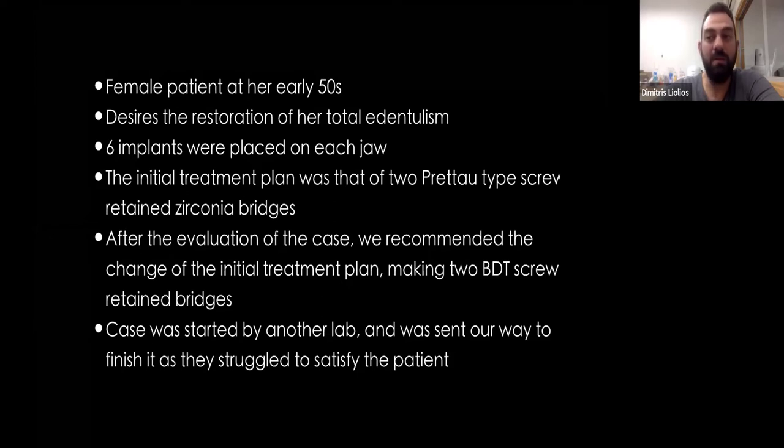After I took the case and evaluated things, I recommended changing the treatment plan. Instead of zirconia bridges, we would do two BTT screw-retained bridges. For those not familiar with it, BTT bridges combine high-performance polymer — like PEEK, PEC, or BioHPP — and ceramic for the teeth, lithium disilicate, and composite for the gingiva.